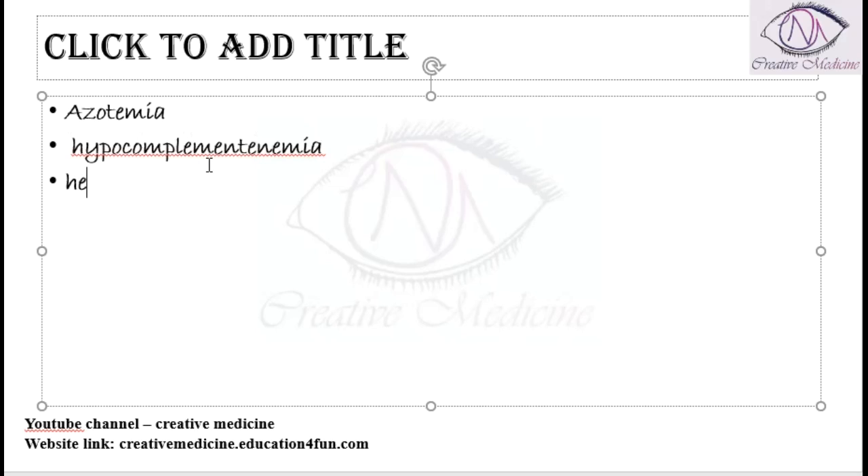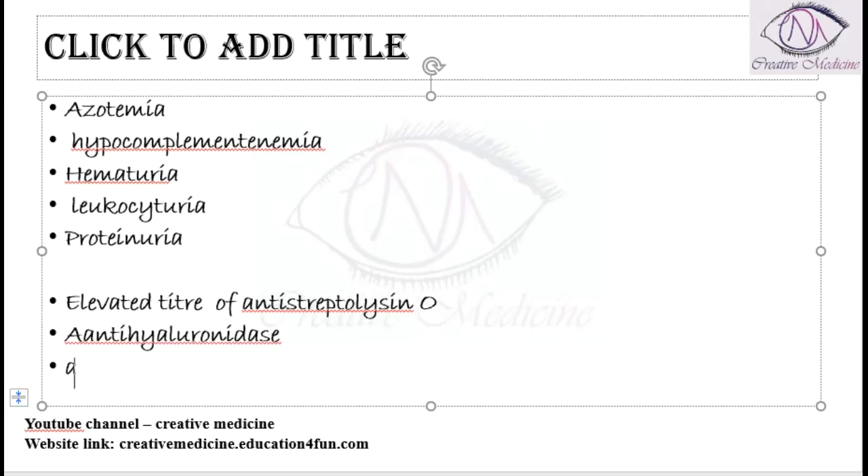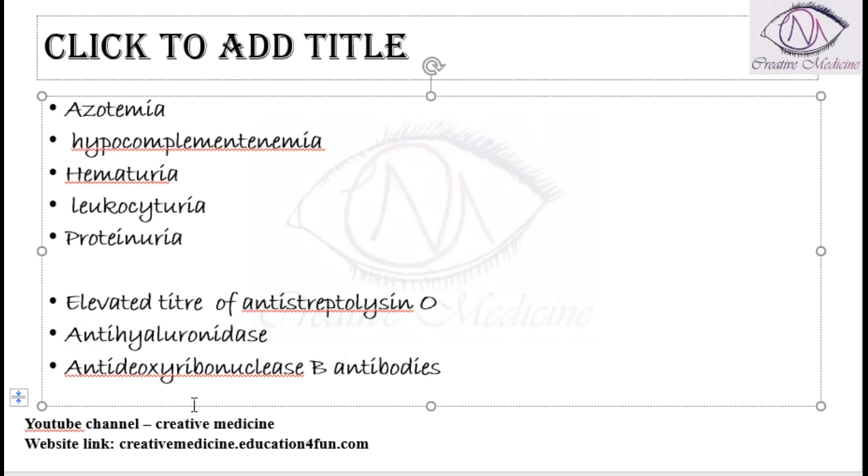On urine analysis, you will see hematuria and increased leukocytes, called leukocyturia. The patient can also have proteinuria, with increased protein in the urine. On immunoglobulin analysis, elevated titers of anti-streptolysin O, anti-hyaluronidase antibodies, and anti-deoxyribonuclease B antibodies are seen, all suggesting the presence of streptococcal infection.